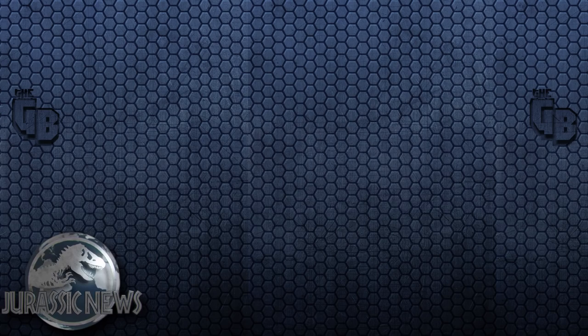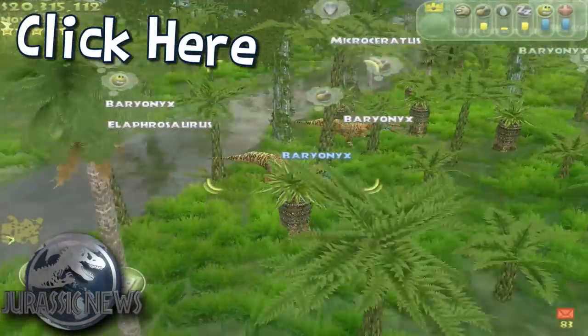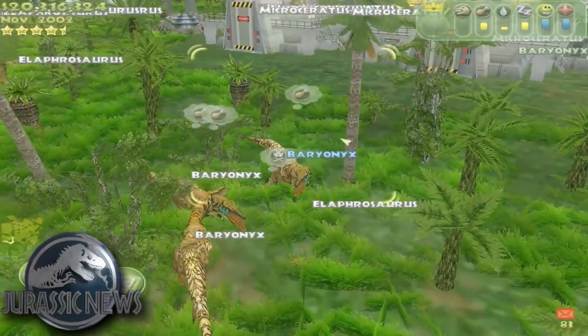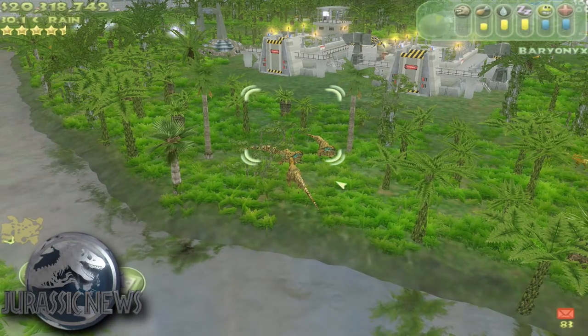If you want to see baryonyx for real, you can check out my Jurassic Park Operation Genesis series — it features in that and actually features in quite a lot of the episodes. If you enjoyed this video, leave a like, and until next time I'll see you later, bye bye!